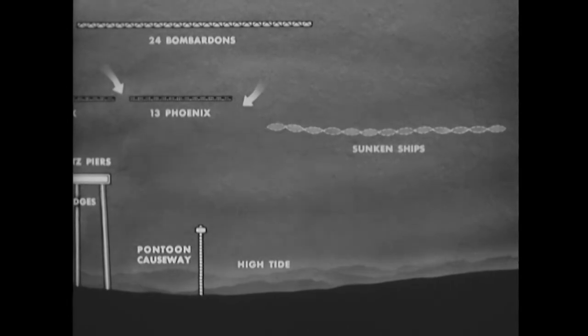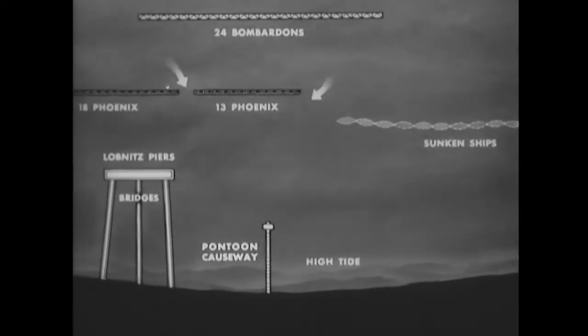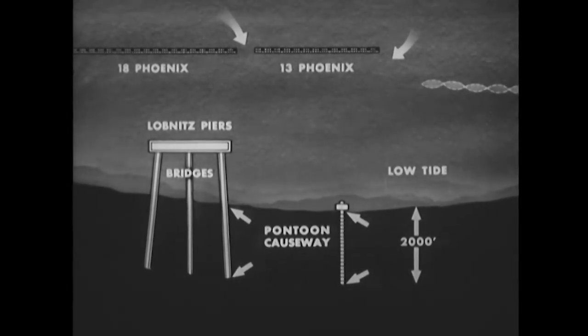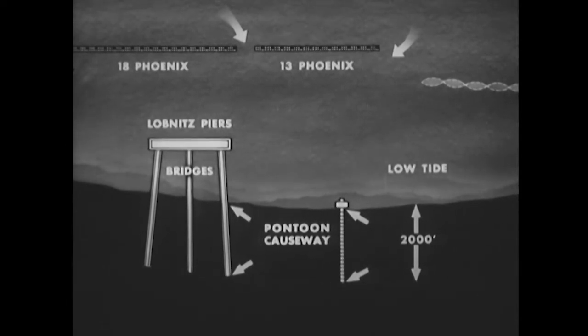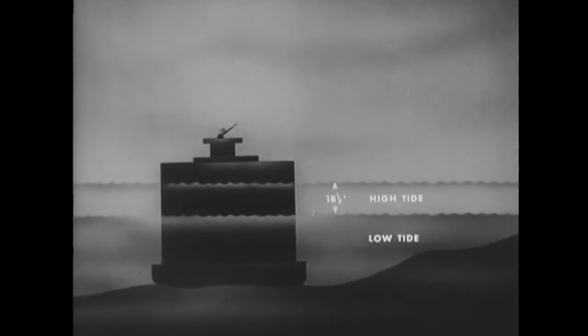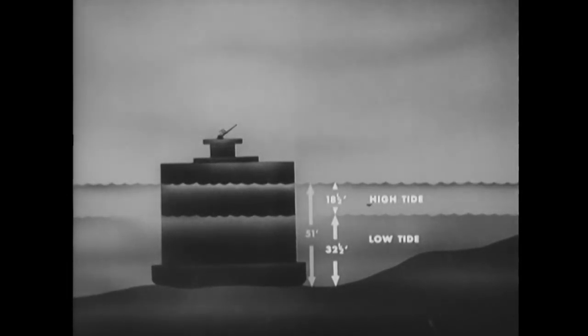The sea wall was completed by the line of sunken ships. The lateral tidal range was 2,000 feet, meaning that at low tide 2,000 feet of the bridges were resting on sand and 2,000 feet of the causeways were exposed. The vertical tidal range was 18 and a half feet. The phoenixes were sunk in water that was 32 and a half feet deep at low tide and 51 feet deep at high tide.